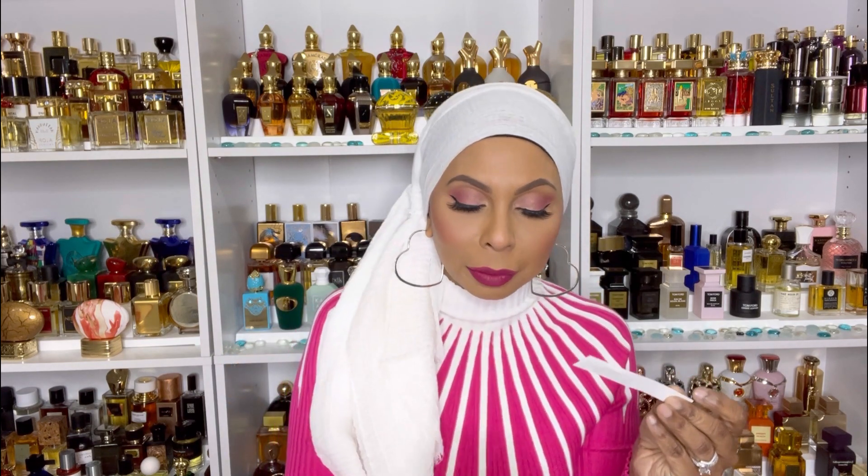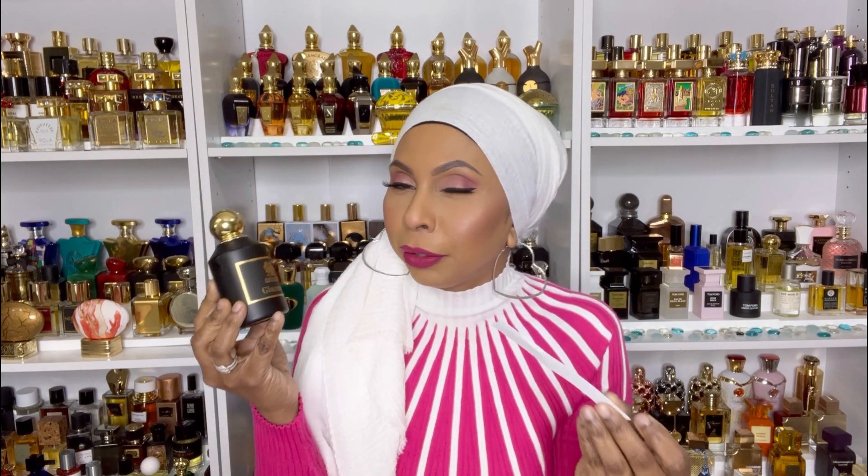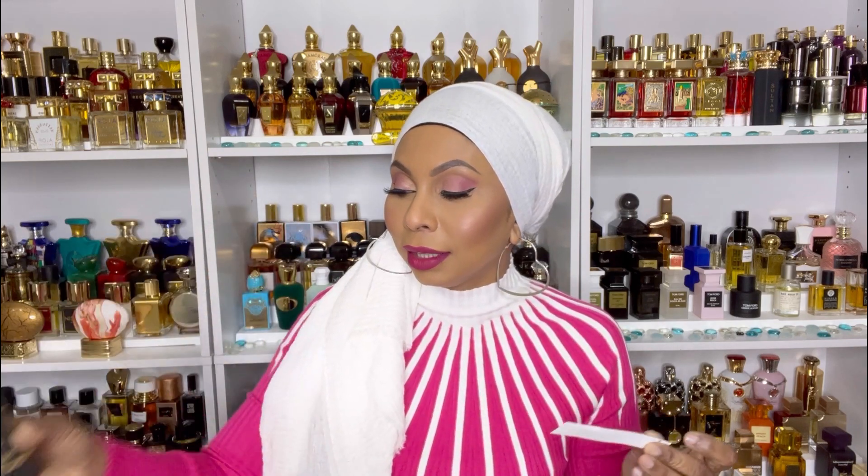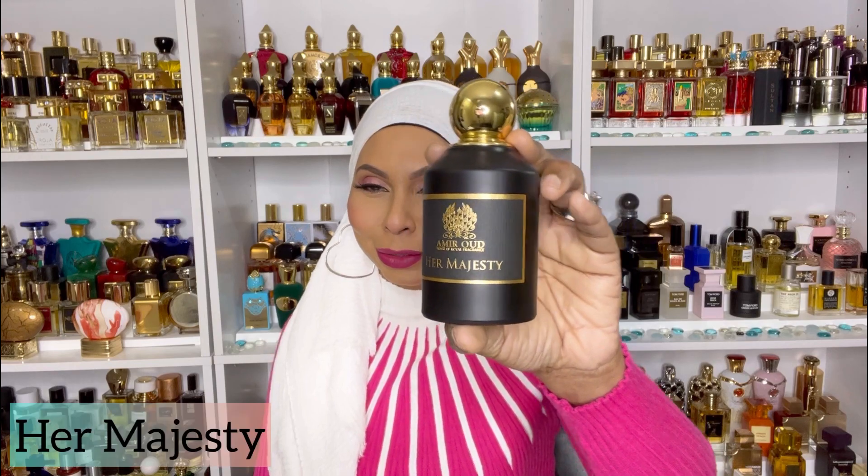I wore Glamour twice and I totally enjoyed the scent profile. The packaging and everything is beautiful. So if you want something that smells very feminine — to me it smells feminine and very pretty — this is a good one. It doesn't punch you in the face, it's not too loud, it's just a beautiful fragrance. That's Glamour.